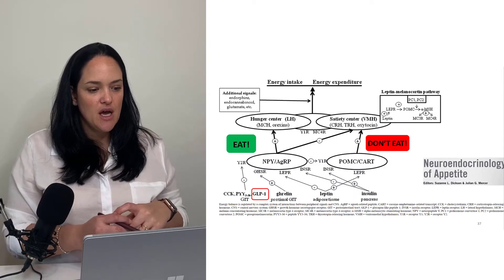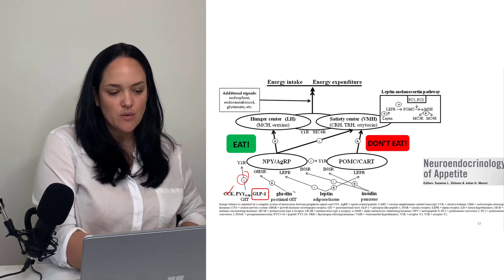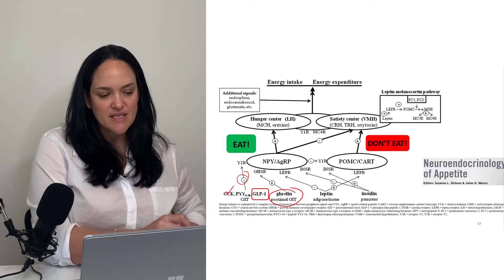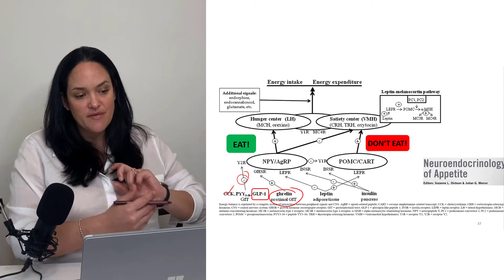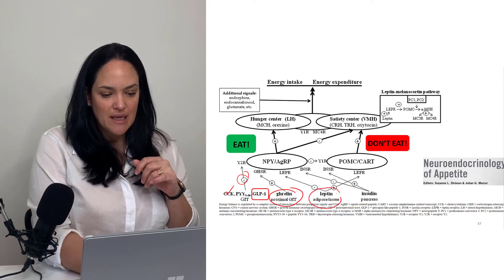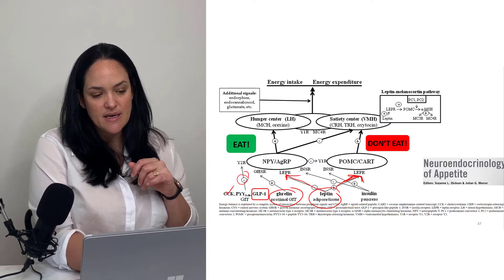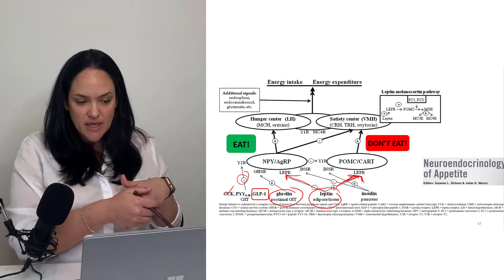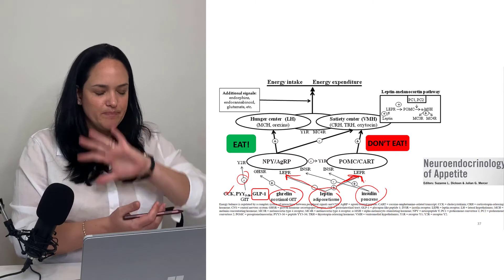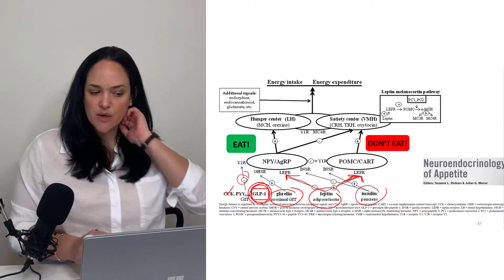To summarize so far: CCK inhibits the pro-appetite pathway; ghrelin, secreted by stomach cells, promotes the NPY/AGRP appetite-stimulating pathway; leptin has both a stimulatory effect on the satiety pathway and an inhibitory effect on the NPY/AGRP pathway. Insulin basically does the same as leptin in this circuitry. The last one we're going to cover is GLP-1.